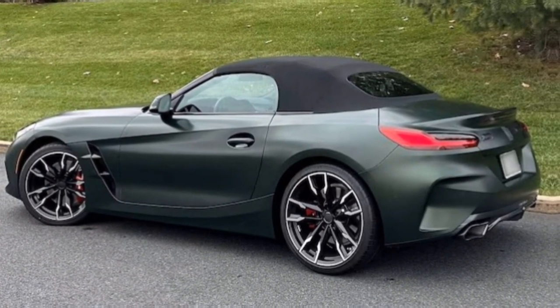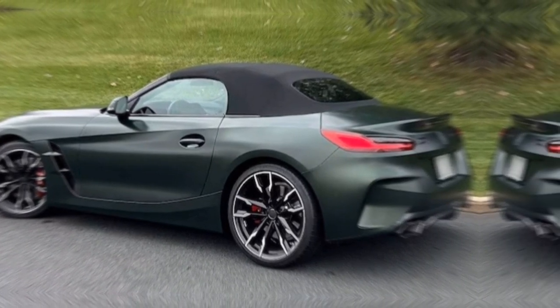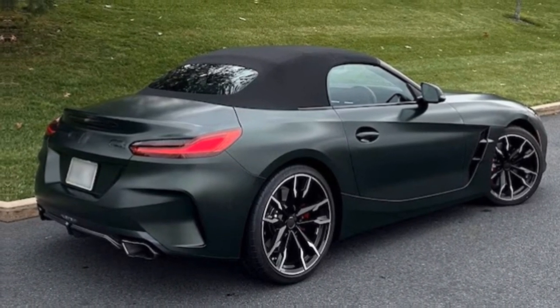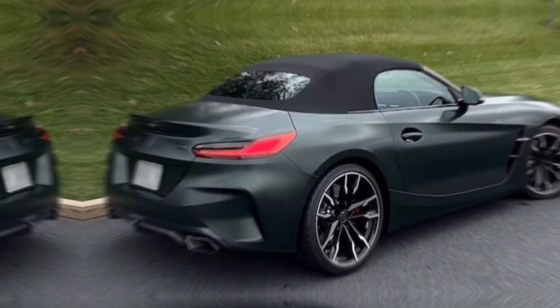Speaking of exclusivity, the HandScalter package — named after the German word for hand shifter — throws in unique wheels, shadow line trim, and red brake calipers, making your Z4 a true standout.